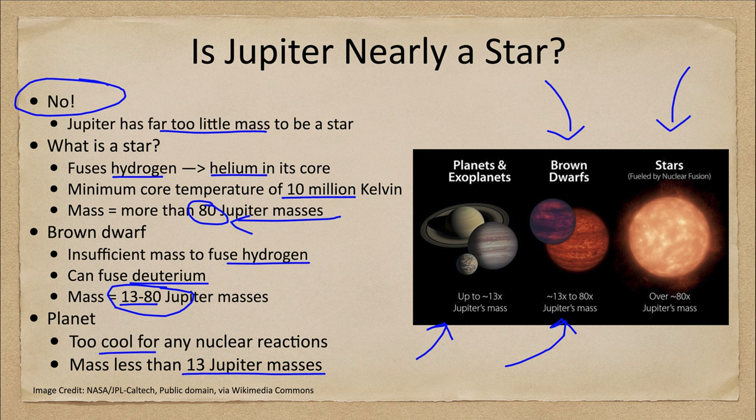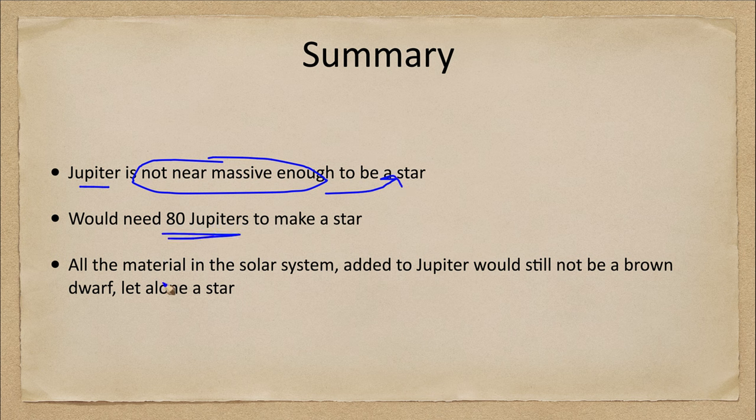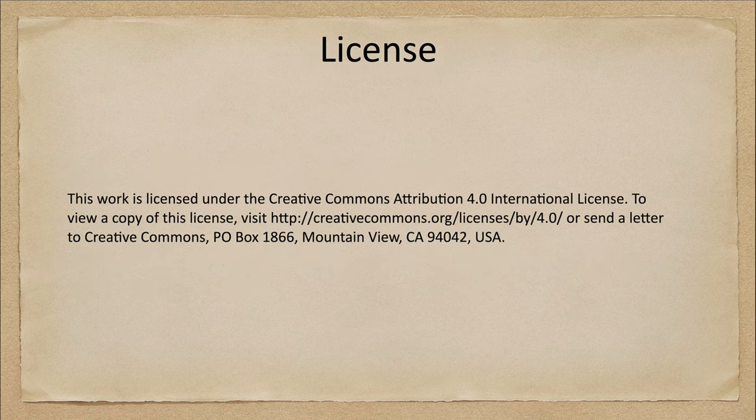So regardless of what you might think, we are nowhere near being in a double star system. In summary: Jupiter is nowhere near massive enough to be a star — you would need 80 Jupiter masses. If we took all of the material in the solar system and added it to Jupiter, we would not even reach the brown dwarf stage, let alone become a star. Until next time, have a great day everyone.